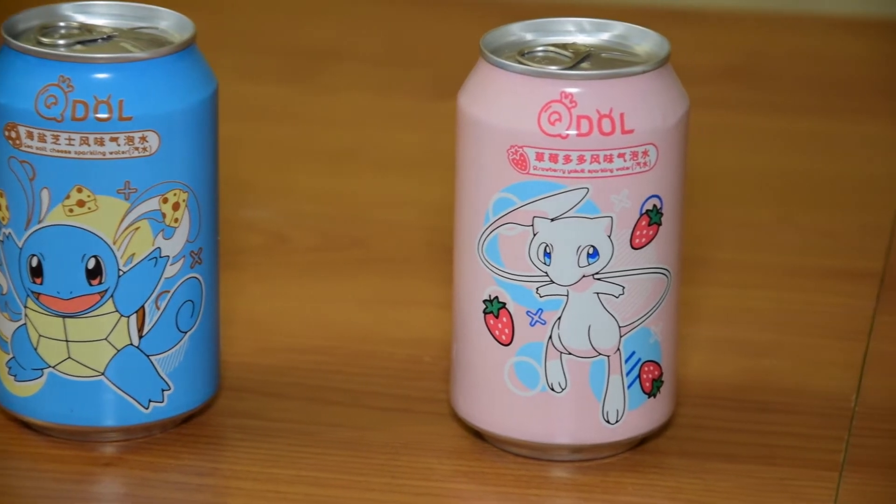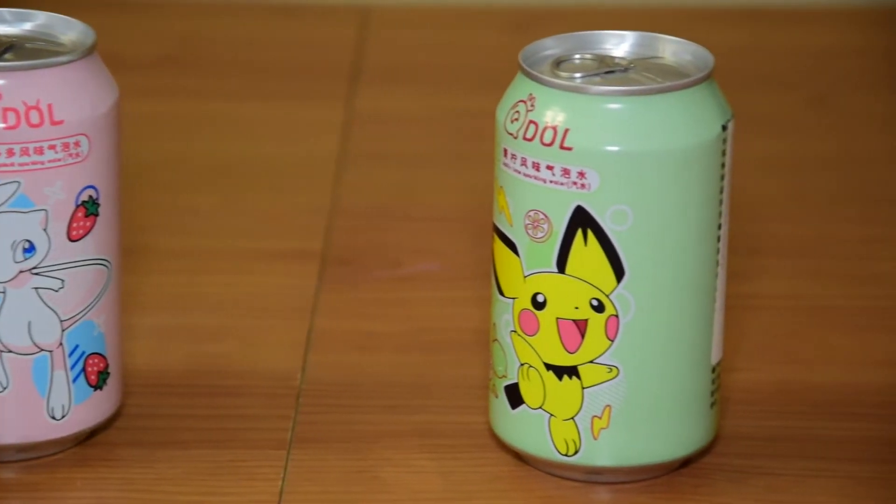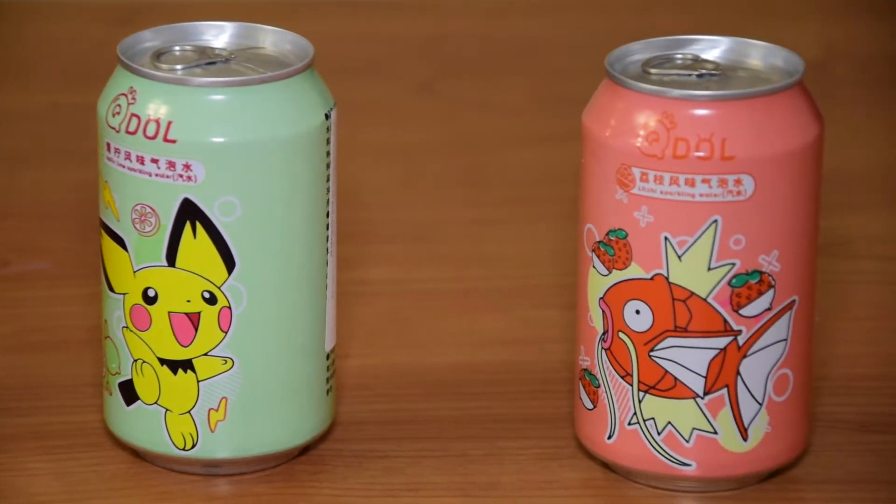Hi guys, this is Veronika and today we're going to do something different. We're going to do a taste test of the Pokémon soda drinks. My brother bought them and I don't really know what they taste like. I think these are like sparkling water sodas or something, but we're going to see.